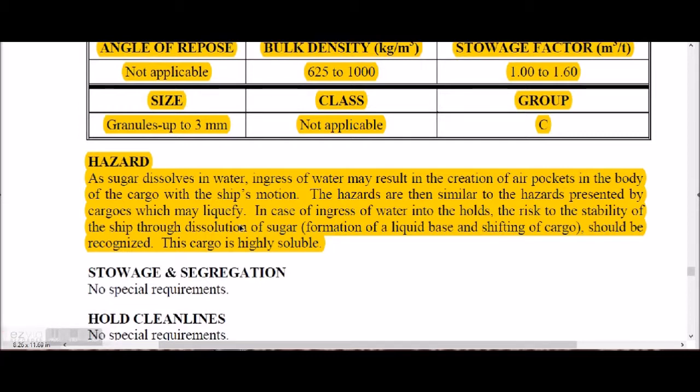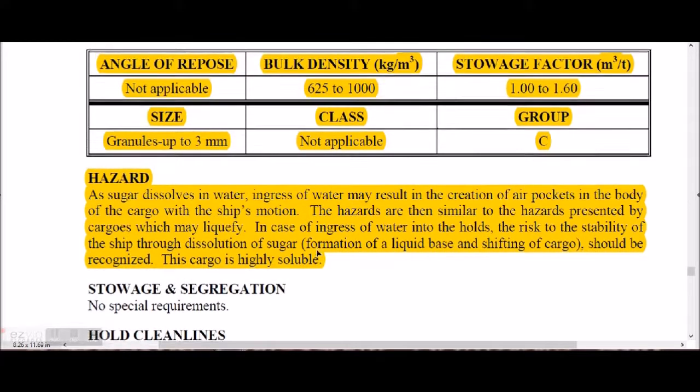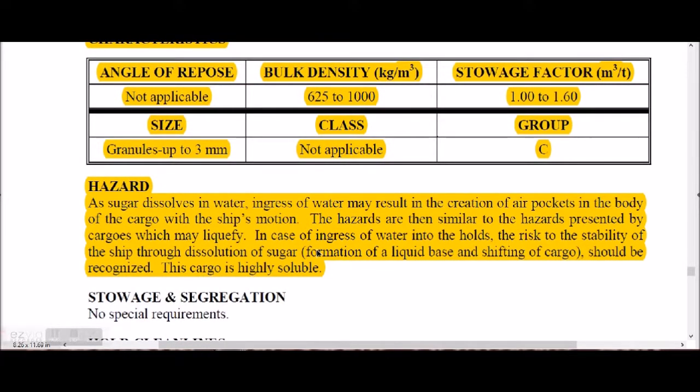In case of ingress of water into the hold, there is a risk to the stability of the ship due to dissolution of sugar forming a syrup-like substance, causing liquefaction. Sugar is highly soluble, so bilges must be properly cleaned, hatch covers properly sealed, and cargo cannot be loaded during rain.